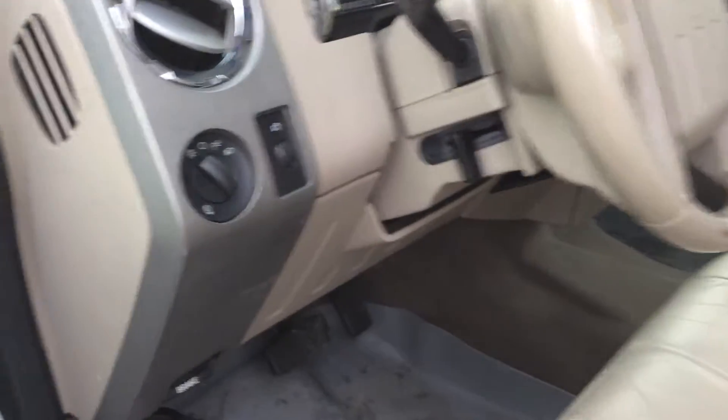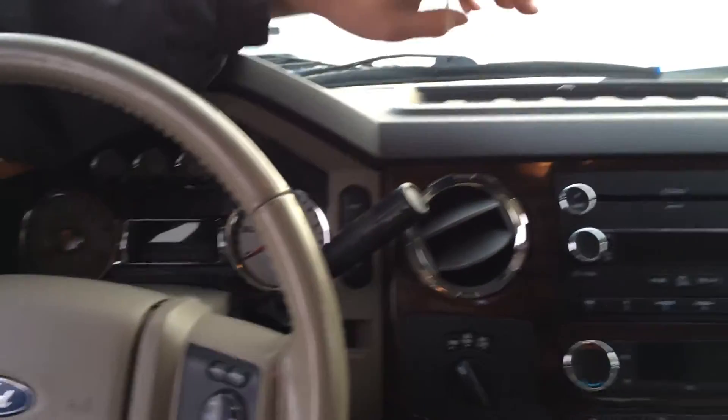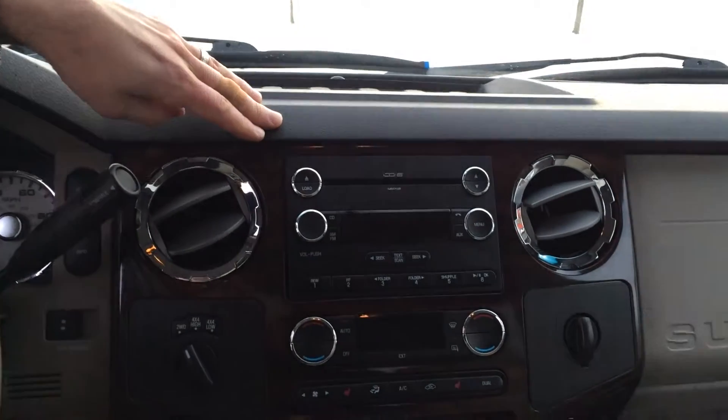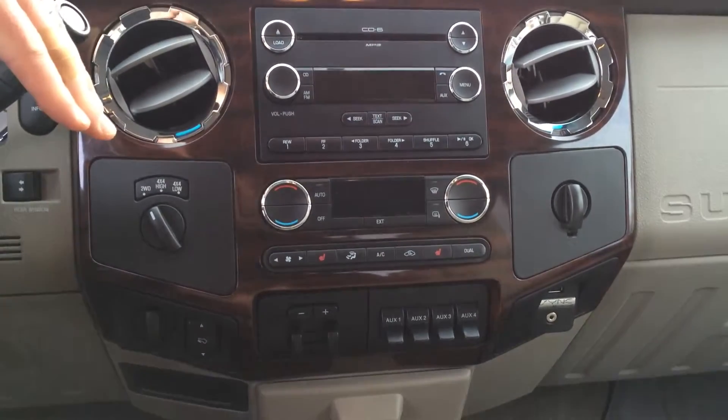As you look inside, you'll see it has pretty much anything you need. You'll see the gauges up front here. In the center, you'll see it's got a 6-disc changer for your radio. It's got dual climate controls and heated leather seats.